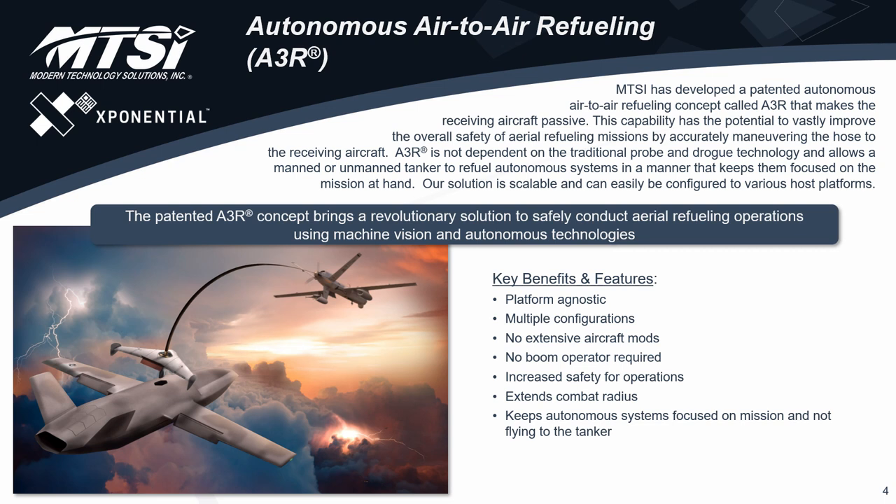The basic concept of A3R is two things. One is to reverse the roles — I'll talk about how normal air refueling is done and then how we do it — but we reverse the roles of the tanker and the receiver, making the tanker the more active player in the process. The other thing we do is that instead of having a passive system between the tanker and the receiver, we have a very active agent that does a lot of the work, namely to connect the two platforms.